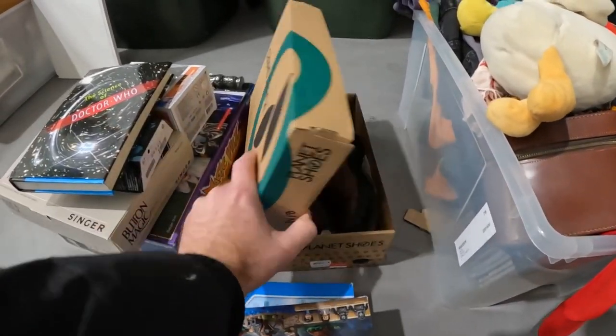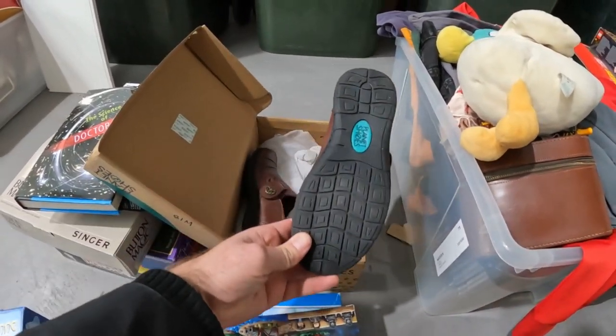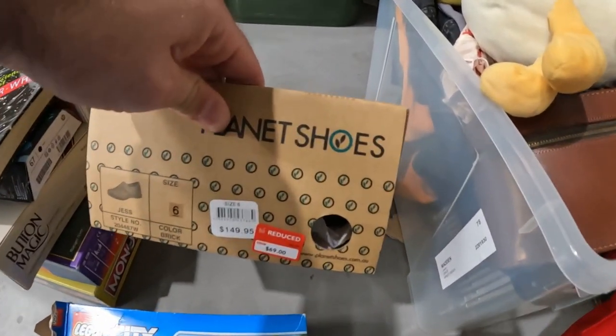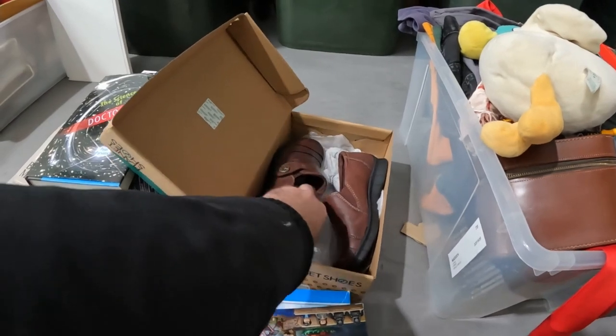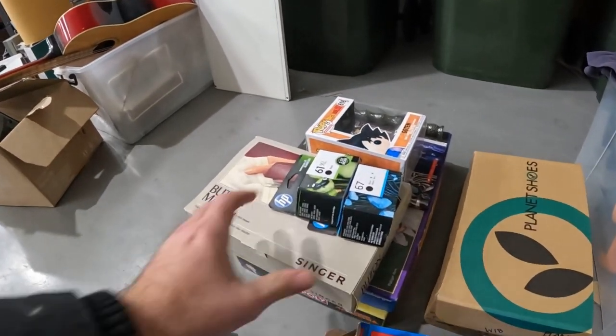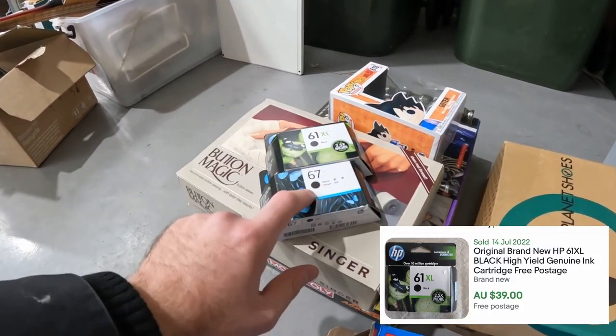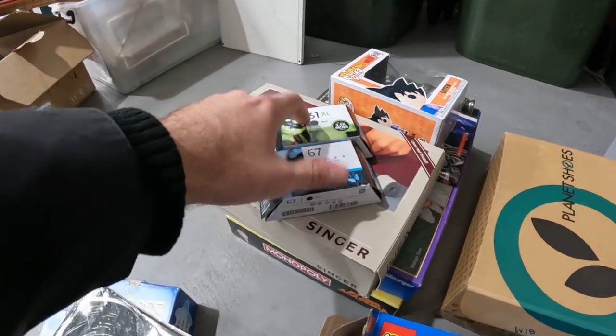We've got this nice pair of Planet Shoes — we usually don't do too much with Planet Shoes, but these look brand new. They were originally $69, so I'll probably throw them up for about $50. We've got a couple of nice books and some ink cartridges — the $61 XL should do well, the $67 will be a little bit slower. The XLs seem to do a lot better.